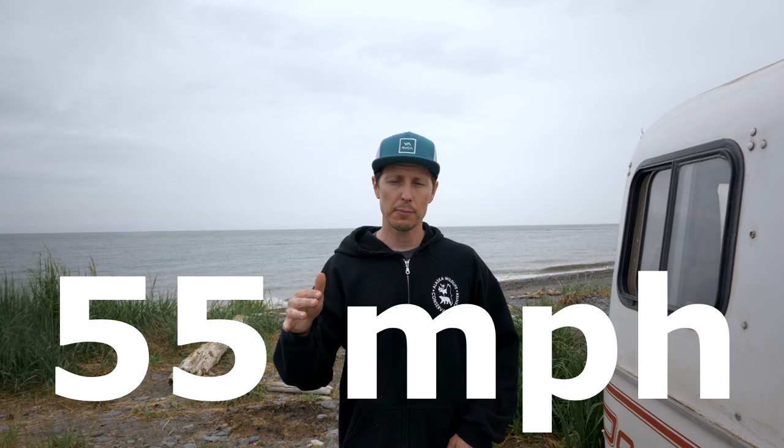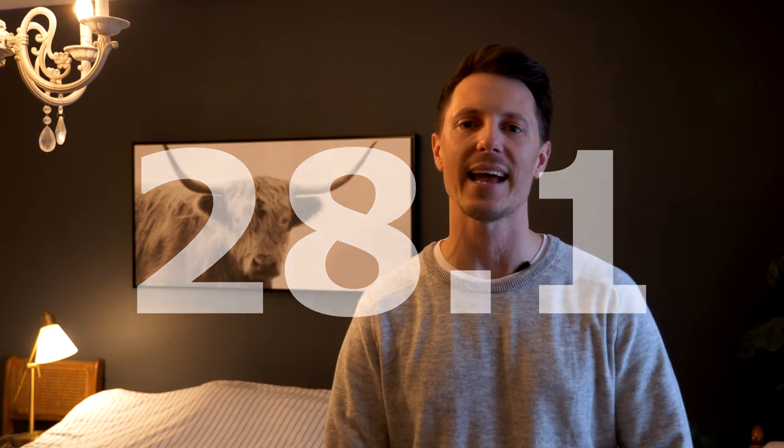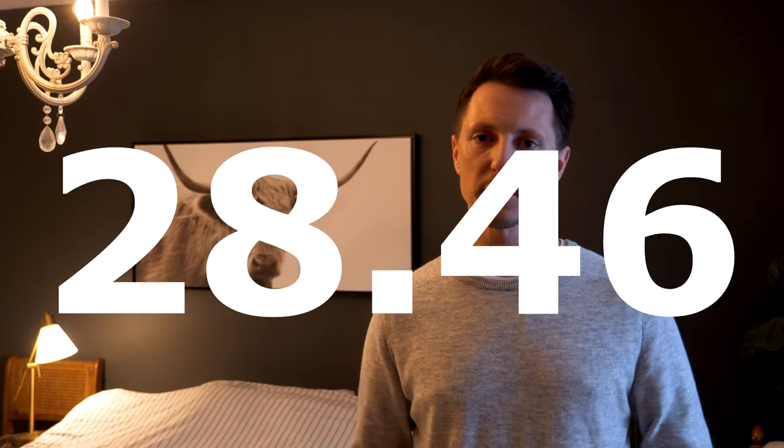Just want to apologize for the raindrops on the lens — it's just how we're going to have to do this episode. We gassed up about two communities back and tried to maintain 55 miles per hour on these flat roads. This is Alaska, so tourists are constantly pulling over, which will impact gas mileage a little bit. The gas mileage we got while towing the Scamp on a straight road is 28.1 miles per gallon.